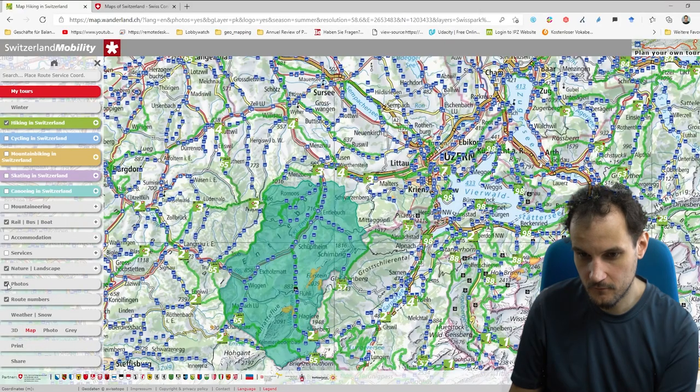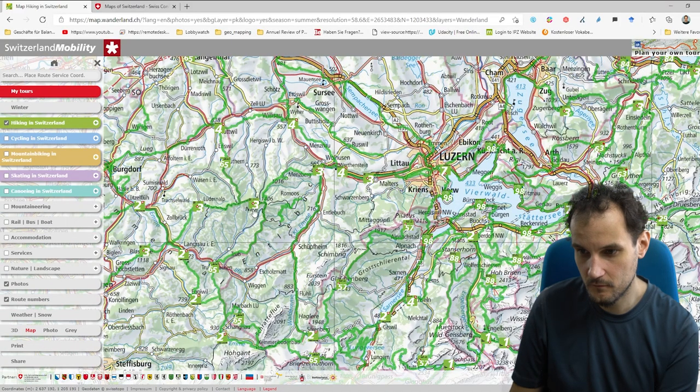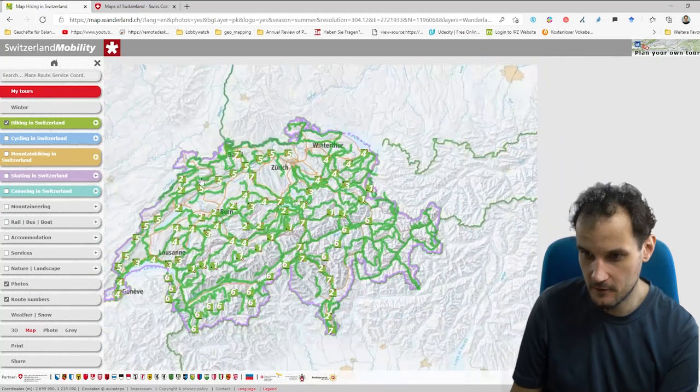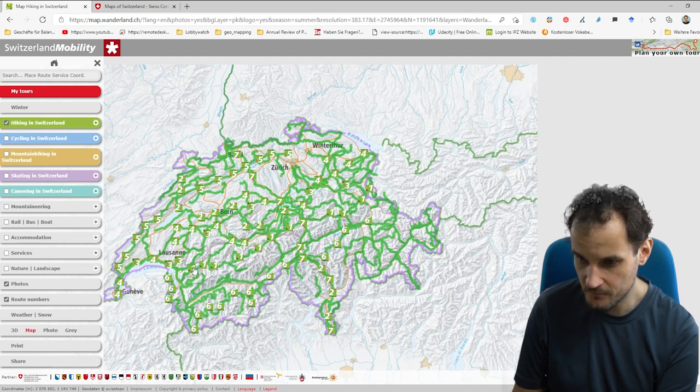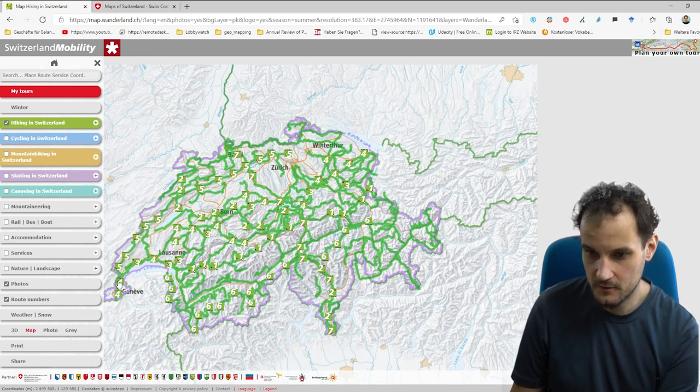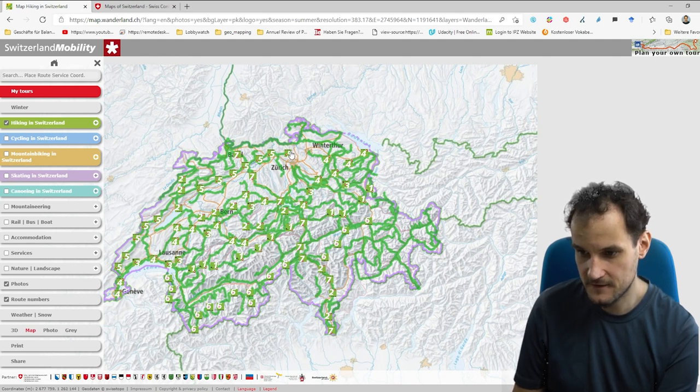If you zoom out, you see the national routes. For example, number one is the Via Alpina, one of the really famous ones where you see a lot of 4,000-meter mountains. There's also the Eurahite path, which is number five, and number seven is the Via Gautardo, which goes from Basel to Chiasso to get to Italy.